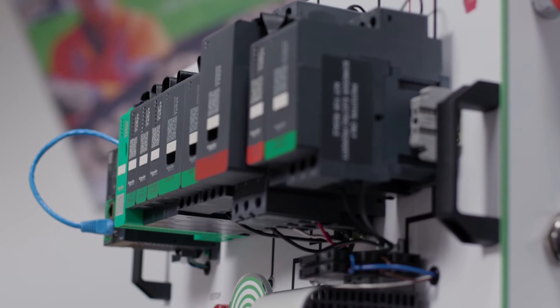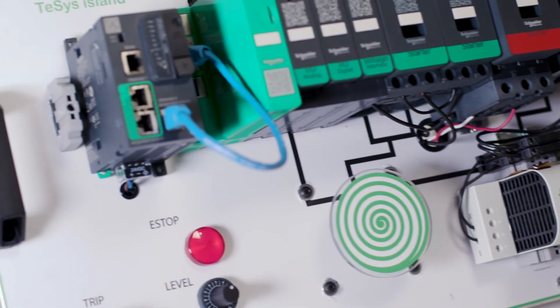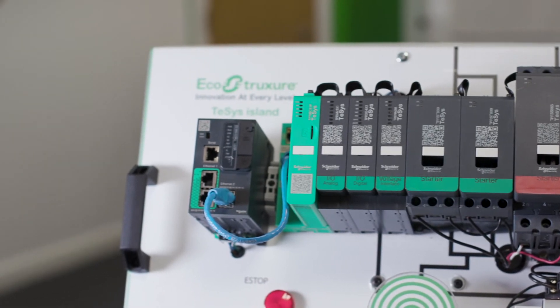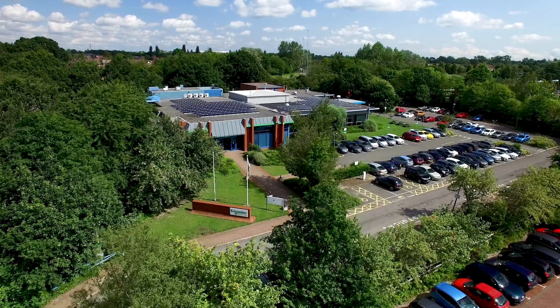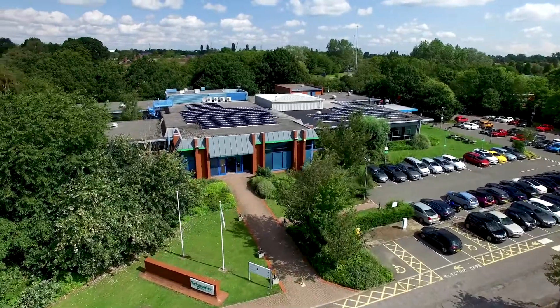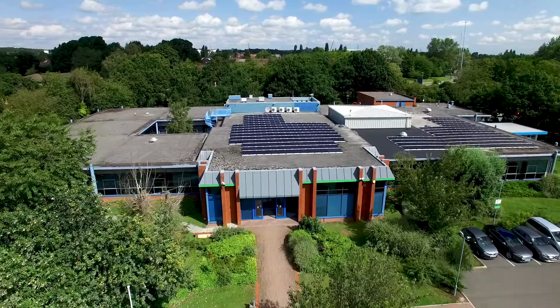We estimate 20% cost savings compared to traditional solutions for an application including connectivity, wiring and engineering costs. If you would like to know more about TeSys Island, make sure to book a tour at Schneider Electric Innovation Hub in Coventry. Click on the link below for more information.